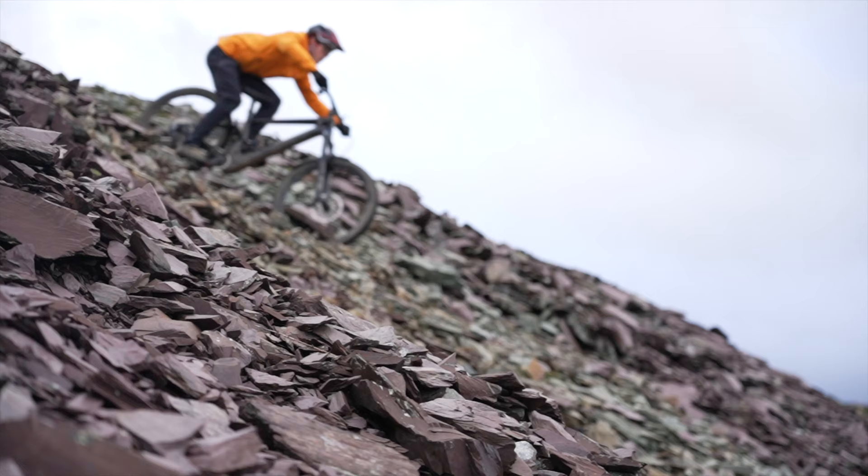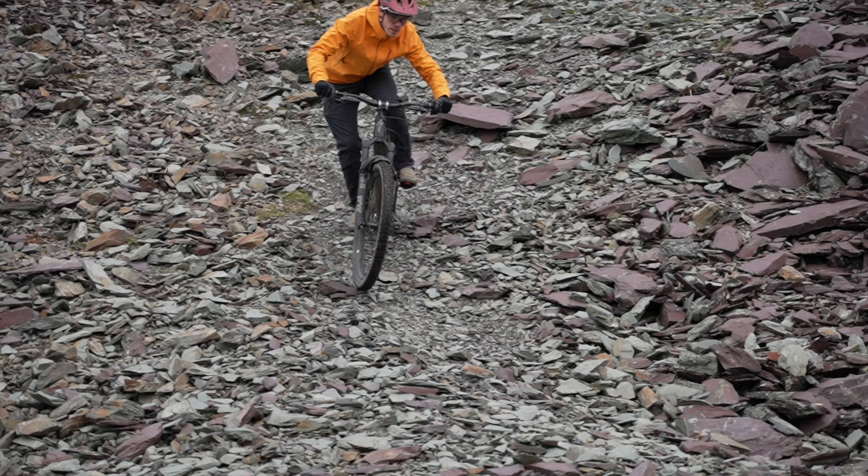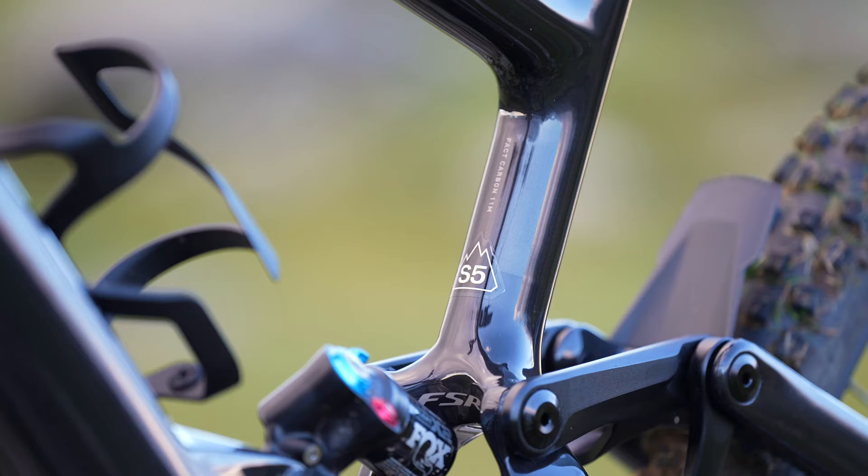That said, on straighter and more flowing trails this thing absolutely rips — the speed you can carry on the full 29er setup is really impressive. If you're considering buying a second gen SL but have been a little on the fence because there aren't many upgrades over the first generation, I would share your concerns. However, after spending the past six weeks on this bike, I now don't want to give it back.